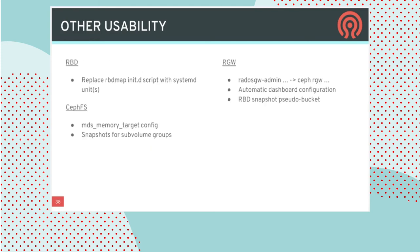A smattering of other usability improvements across components: for RBD, some older scripting is being replaced with SystemD. On the CephFS front, improvements around memory configuration and support for snapshots that apply to groups of sub-volumes — which is relevant for Manila. On the RADOS Gateway front, CLI improvements to unify things under one set of commands, automating configuration so things work out of the box, and the ability to view block devices and their snapshots in the cluster and access them via an object interface for easier download.